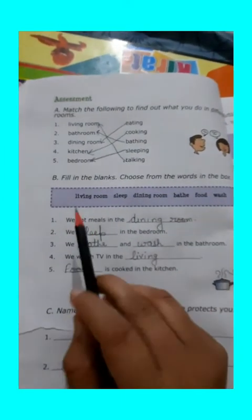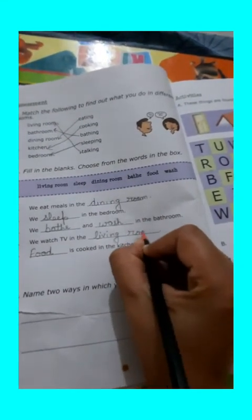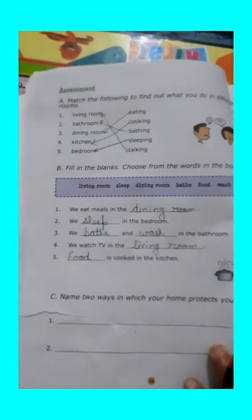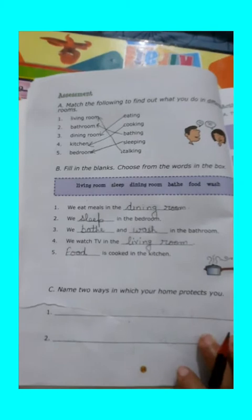So, see it carefully. First, we eat meal in the dining room. We sleep in the bedroom. We bath and wash in the bathroom. We watch TV in the living room. Food is cooked in the kitchen. So, this is the first and second part of the exercise of chapter 3.